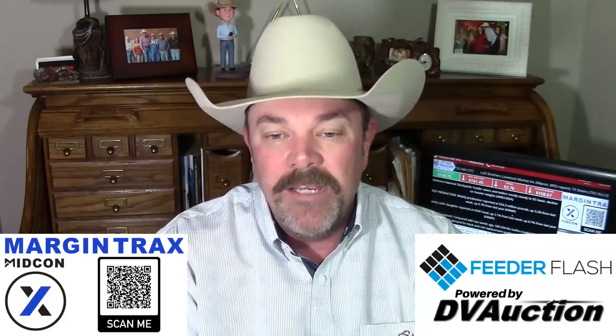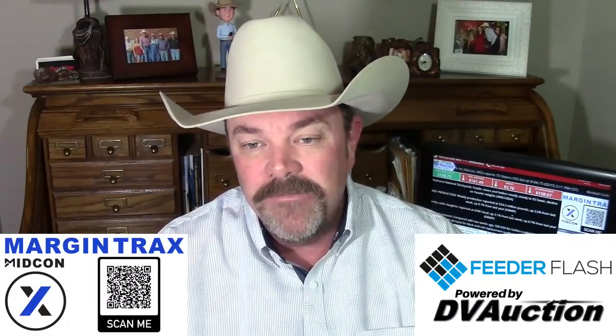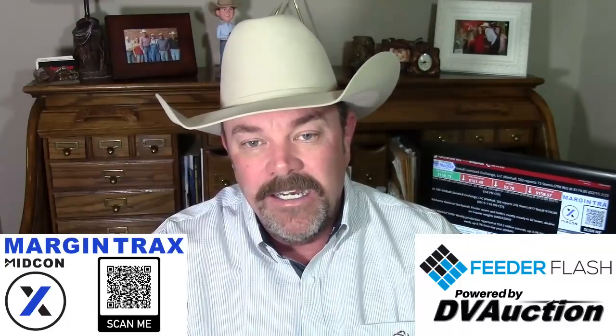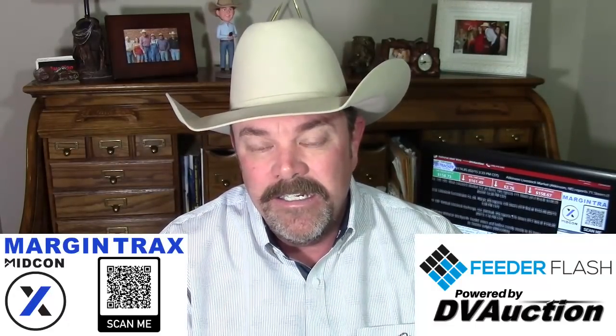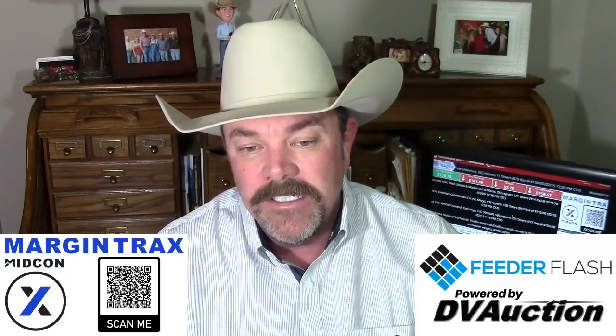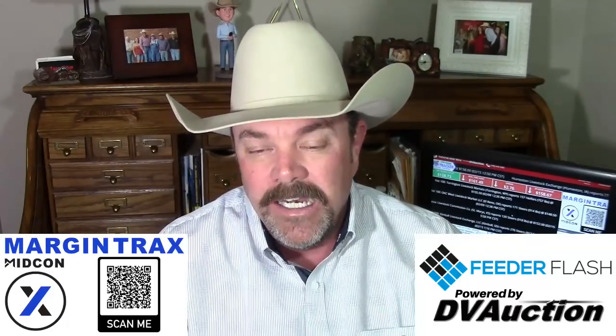Those cattle might come out a little bit earlier than usual. We've got some time to make hay here — really tight numbers of market-ready cattle between now and May. But after that it's going to be kind of a toss-up on when those cattle are going to come and how heavy the volume is going to be, and whether we'll be able to hold our market position. So we need to be getting that market position put together right now for the next couple of months.